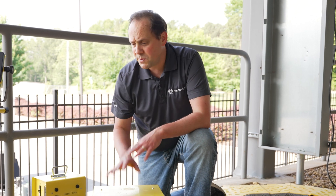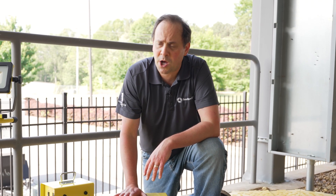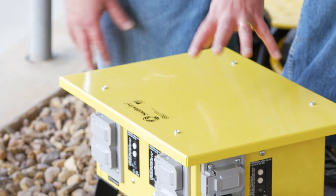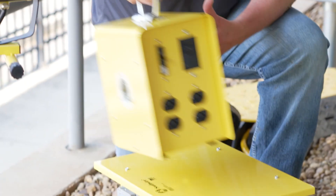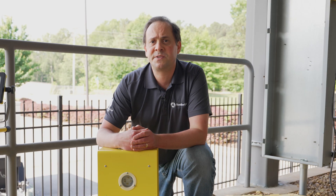One more thing I'd like to mention is we make a whole variety of temp power centers for different sizes, even on small jobs. What you see here is a 30 amp device, outdoor rated, but we also make them compact indoor rated as well, as well as larger ones for 50 amp services.